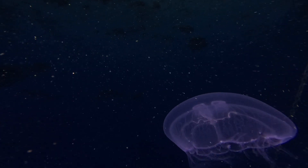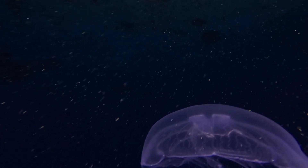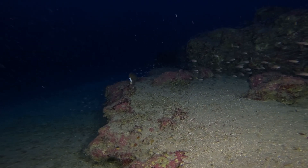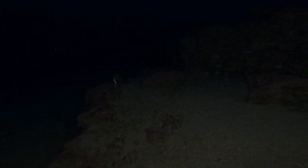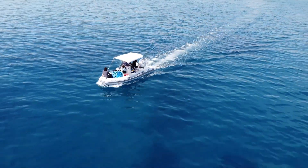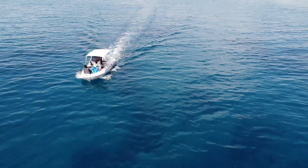Between 50 and 200 metres below the surface of Cyprus's UK overseas territories lies a band of twilight — the mesophotic zone. Sunlight is scarce yet life flourishes. Until now, these depths were almost unmapped.